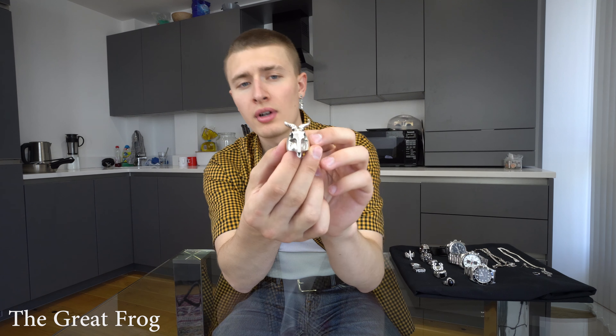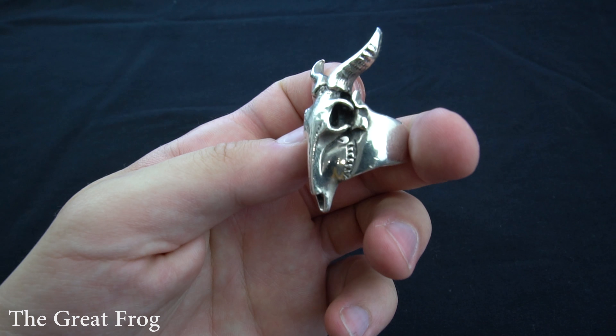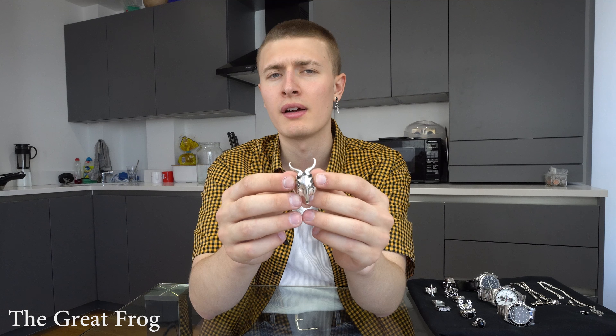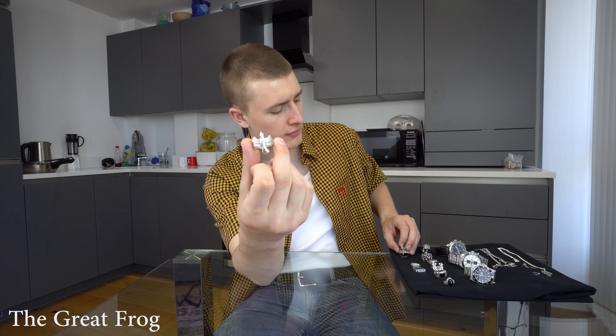The first one is a kudu skull ring. It's fairly big, but the more you wear it the more you get used to it. I just think it's really, really cool. Made of 95 sterling silver, this was 185 quid. Next one, also from the Great Frog — the Soaring Eagle Ring. This one is 155 quid. I think this is the ring they sell most of, just because it looks really good on guys and girls.